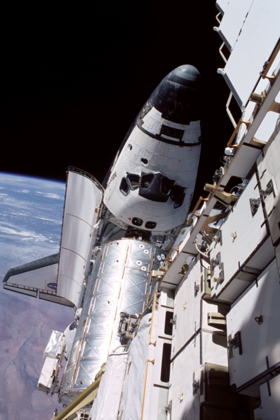Gernhardt and Reilly conducted three EVAs. EVA 1 started on 15 July 2001 at 3:10 UTC and ended at 9:09 UTC, with a duration of approximately 5 hours and 59 minutes. EVA 2 started on 18 July 2001 at 3:04 UTC and ended at 9:33 UTC, with a duration of 6 hours and 29 minutes. EVA 3 started on 21 July 2001 at 4:35 UTC and ended at 8:37 UTC, with a duration of 4 hours and 02 minutes.